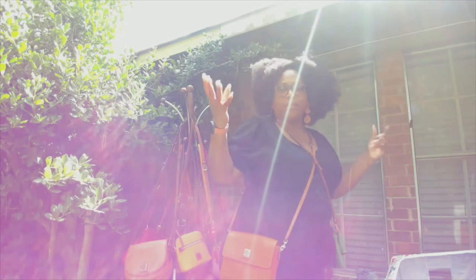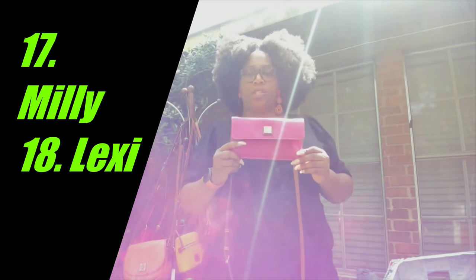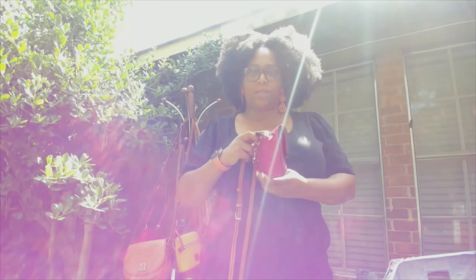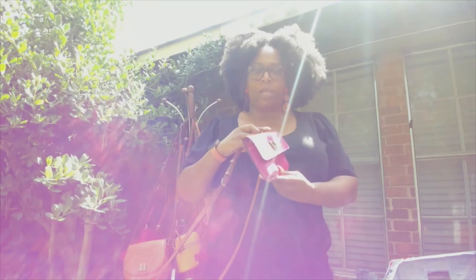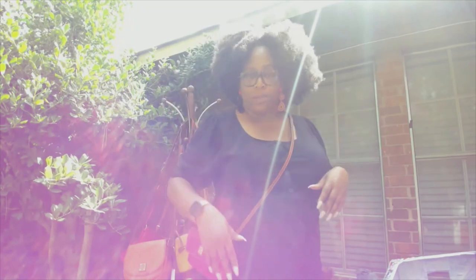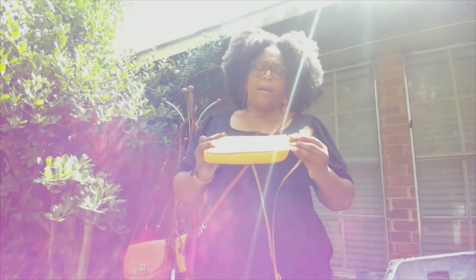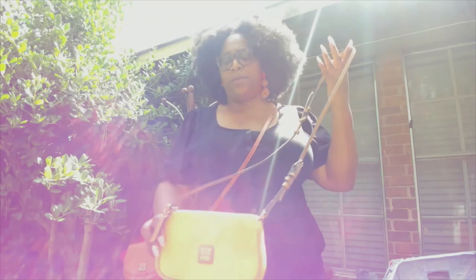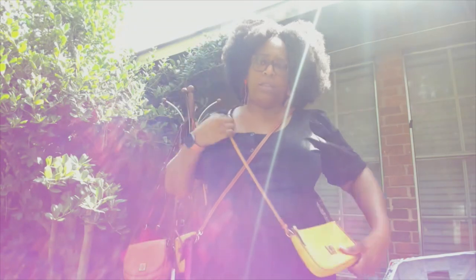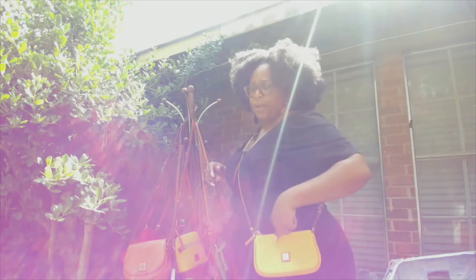Here we are with the Millie crossbody — I like it because it's nice and flat. You really don't want to stuff it too much. I think this will probably be a nice cute date crossbody, especially if you're not carrying a lot. Then the other small crossbody I have is the Lexi in a nice green-yellow — I think it's daffodil, though I'm not sure — and I haven't carried her very much.